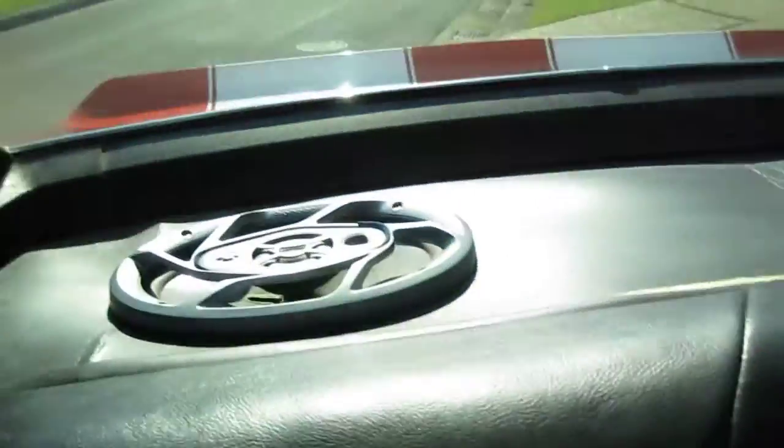I'd say the back seats haven't been even sat in at all. Everything works. There's a parcel shelf and a couple of Pioneer speakers back there — that's what they are.